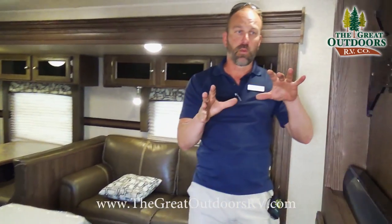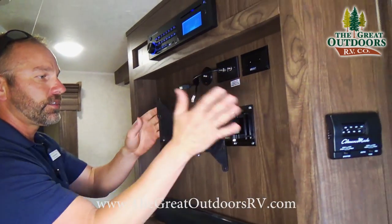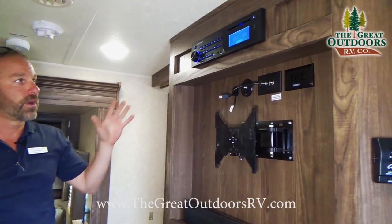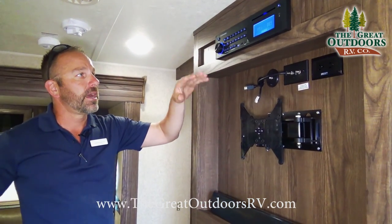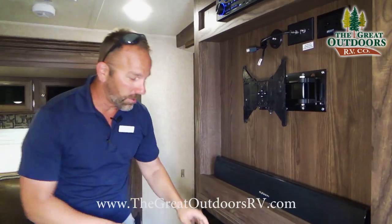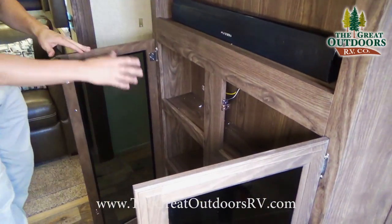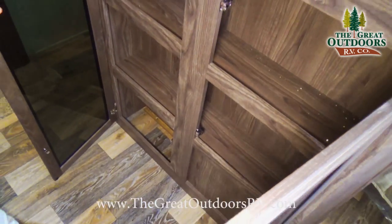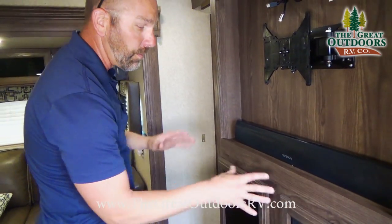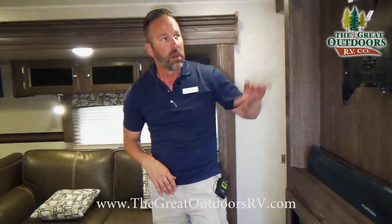On the opposite wall is where your entertainment center is going to be. You get a great IRB Technologies radio with Bluetooth, HDMI, auxiliary, and all kinds of features — it plays some great music. There's also a Furion sound bar. You're going to get some cabinets underneath for your CDs, your camera, remote controls — a nice little entertainment system.